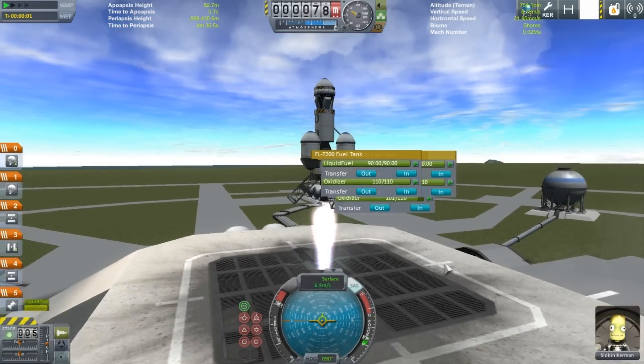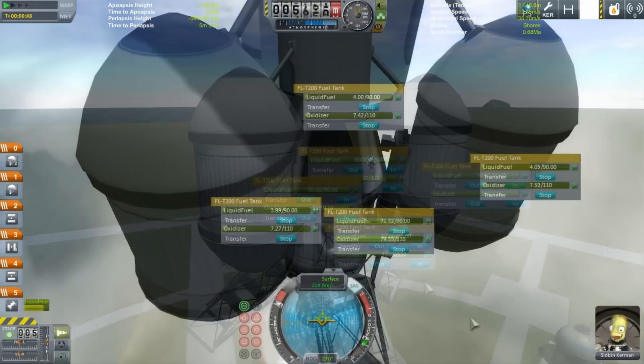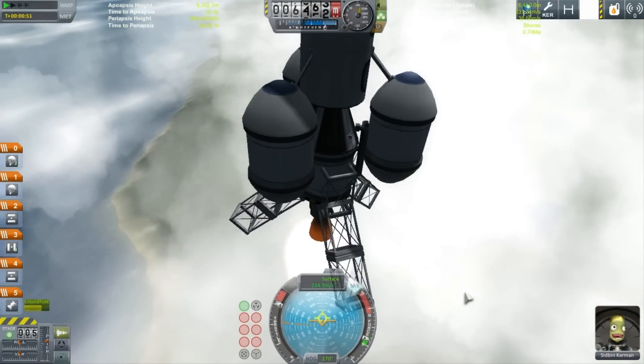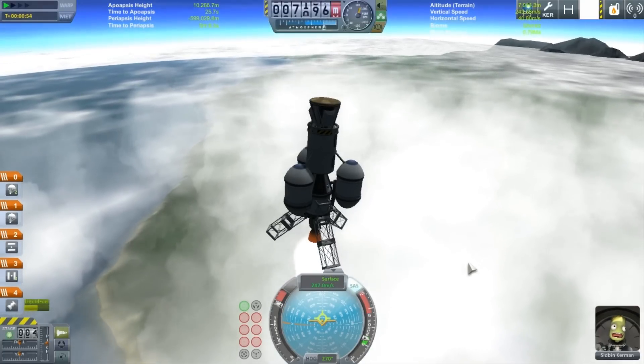However, with the increasing instability of the nations of Kerbal, the government started to become impatient, and threatened to remove its funding if they didn't get a Kerbal on the moon within the year.